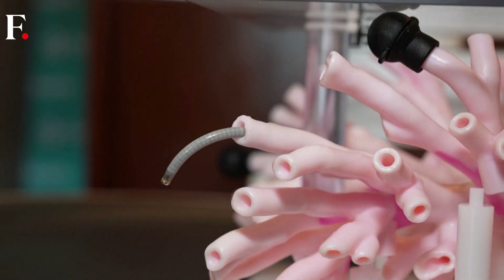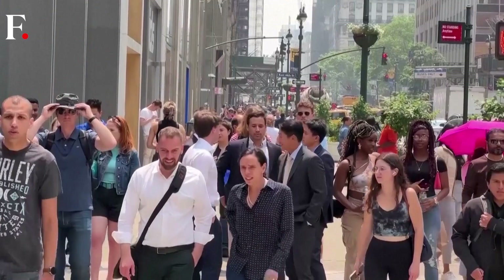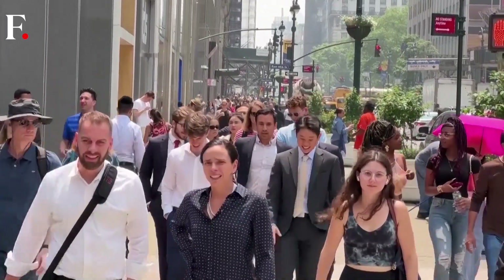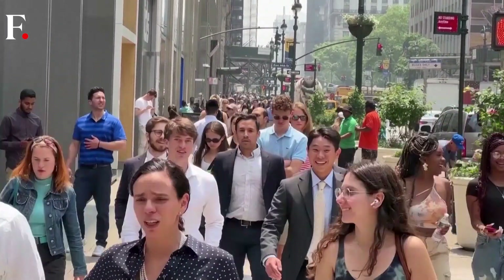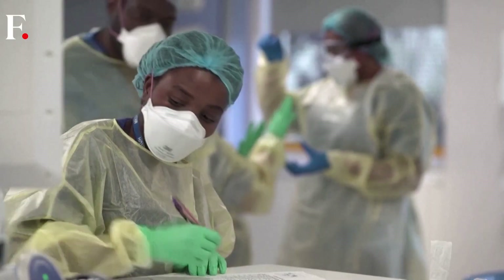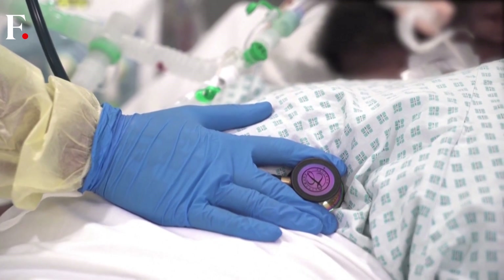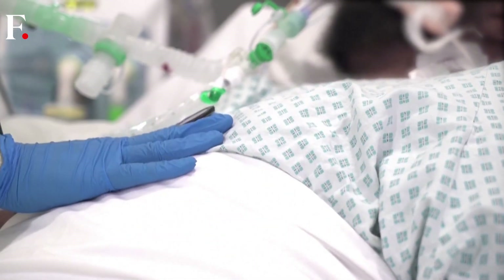Doctors hope this robot can help produce safer and more accurate lung cancer diagnoses. With 125,000 people in the US dying each year of lung cancer, according to the National Cancer Institute, doctors agree that early detection can save lives. But when a patient's screening detects troubling signs such as nodules, a biopsy may be needed.